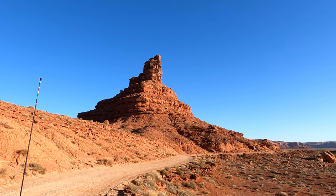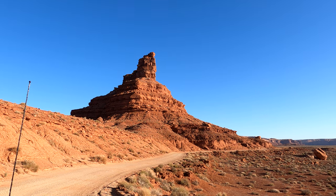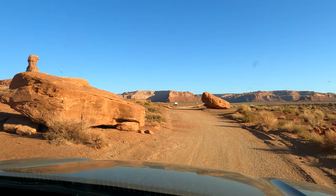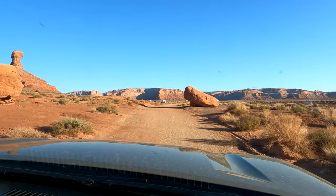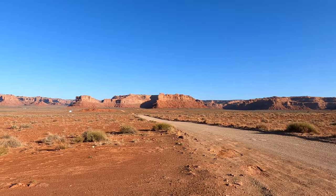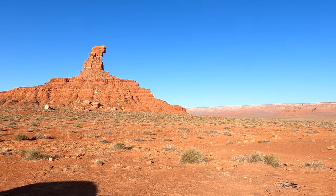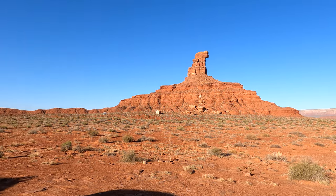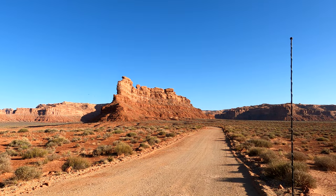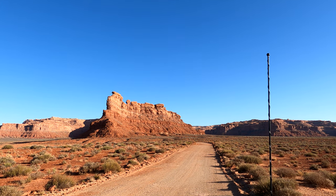It's 8:20 Tuesday morning, April 5th, and we are back on Valley of the Gods Road to finish out this drive. It's a beautiful morning. This is the backside of where we camped last night — that's the backside of Sitting Hen Butte. This here is Battleship Rock; it looks like an old battleship.